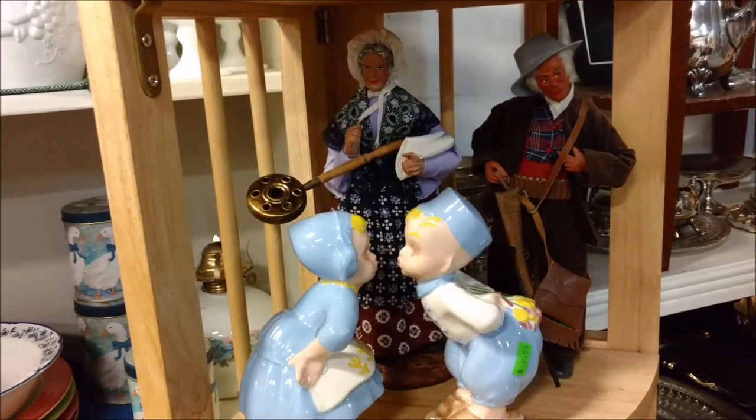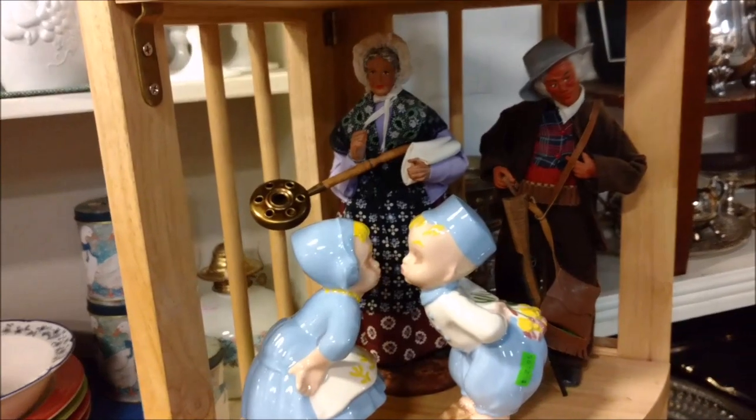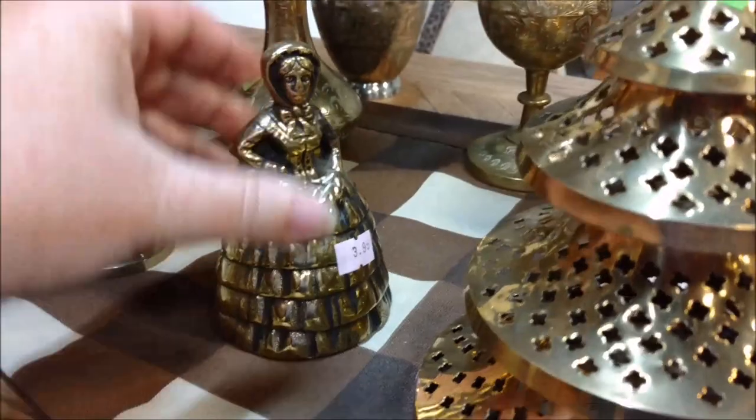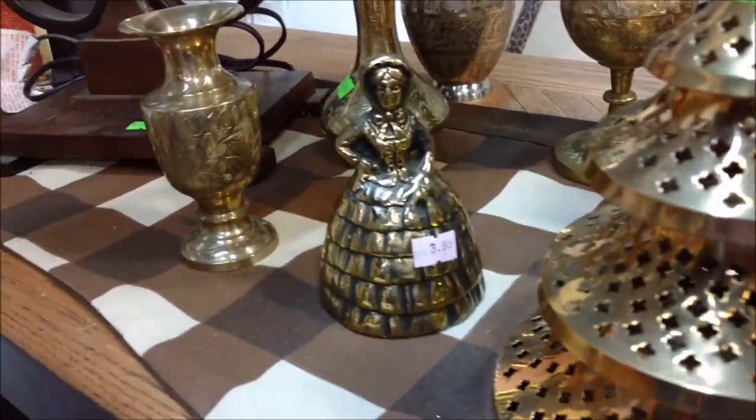I like this couple - he has a rifle and I think she has a bedpan. Not the kissing couple, the ones behind them. Another bell - this was a day for bells and milk glass and stitchery.